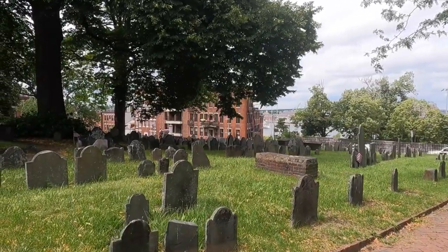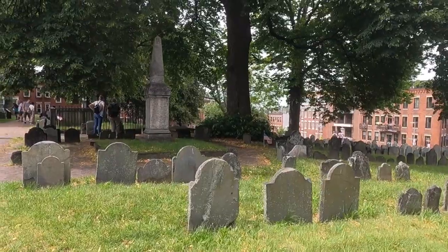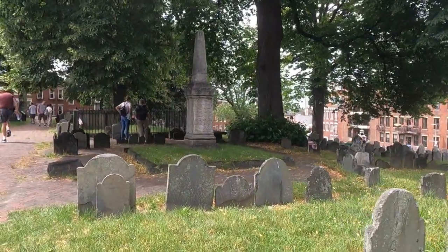It is located in the North End by the Old North Church and is a stop along the Freedom Trail. While the burying ground is small, it has more than 10,000 people buried there. This is a great historic stop along the Freedom Trail.